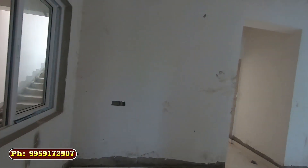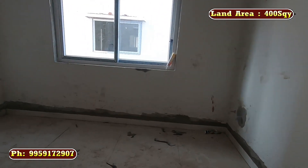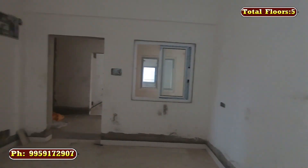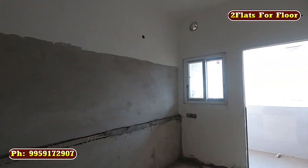This flat is 1140 SFT, east-facing and west-facing — it is an east-west facing unit. The building has 5 floors.